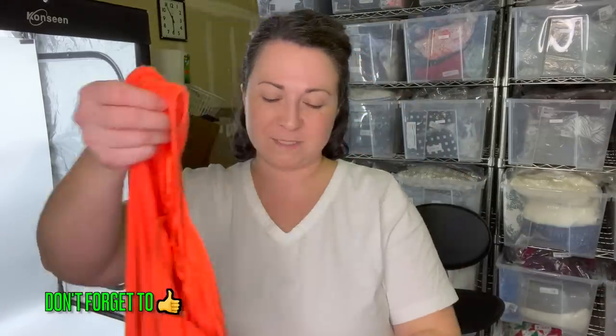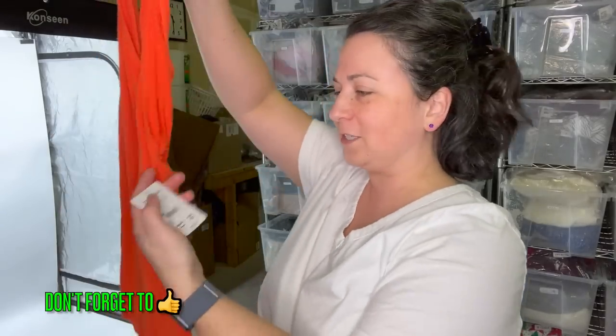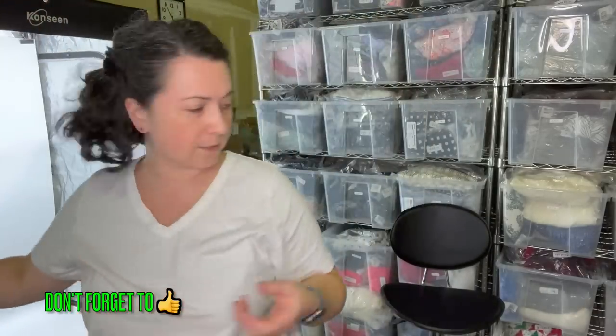This is a Free People tank and it's new with tags. New with tags at the bins just feels so fine — it's just a little icing on the top. This was originally $38, marked down to $19.97. We'll sell that here.